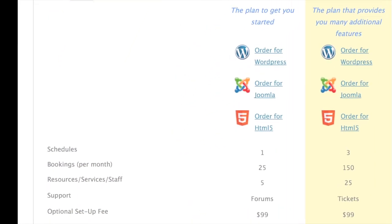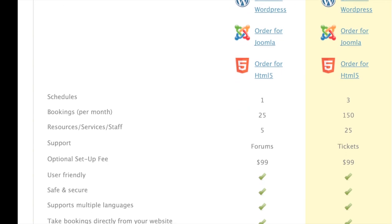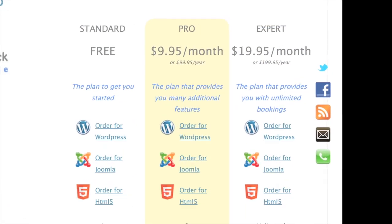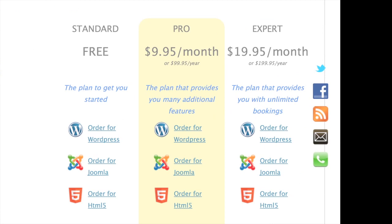The reason for that, in my opinion, is the amount of bookings you can have. With the standard free model, you get 25 bookings a month. If I'm a business, I'm probably going to do more than 25 bookings a month. Right there, before we even get into feature set, you sort of have to go pro or expert. Pro is $99.95 a year or $9.95 a month, and the expert version is $199.95 a year or $19.95 a month. Pro gives you 150 bookings versus 25, and three schedules versus one.